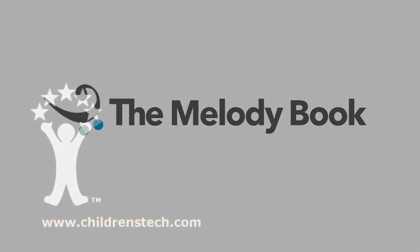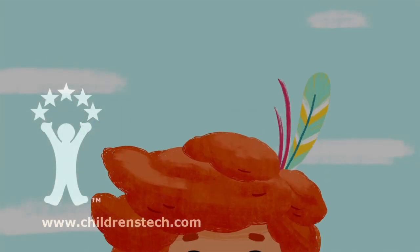The Melody Book. This is Chris Guest, and welcome back to Children's Technology Review. Hi!